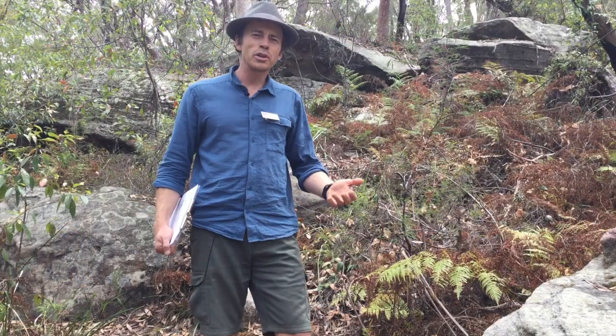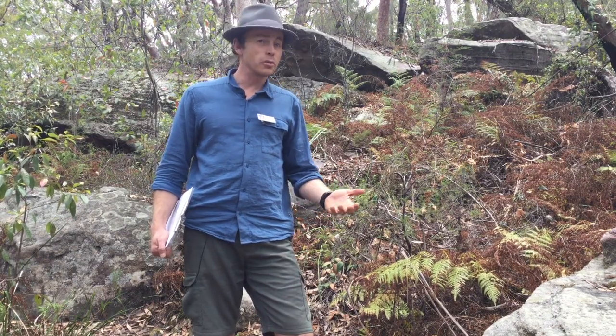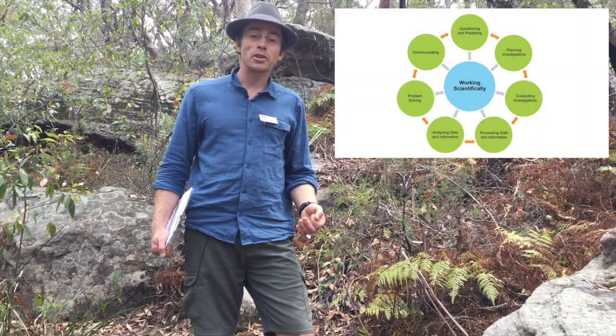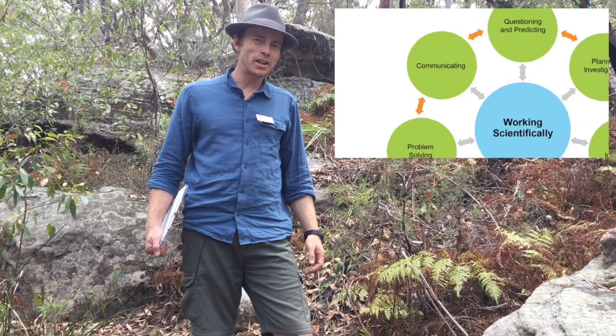Don't forget that real science is a constant cycle of investigation. If you're doing a fieldwork assessment for a depth study based on your fieldwork, it's probably going to go around the cycle of scientific investigation skills at least twice. And there'll probably be some sort of communication task.